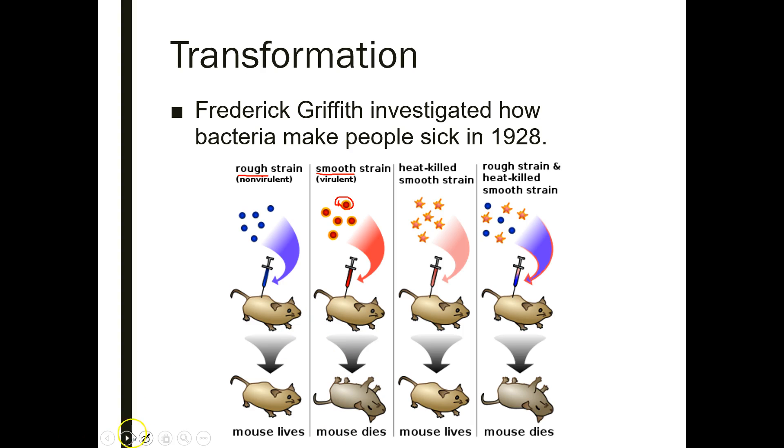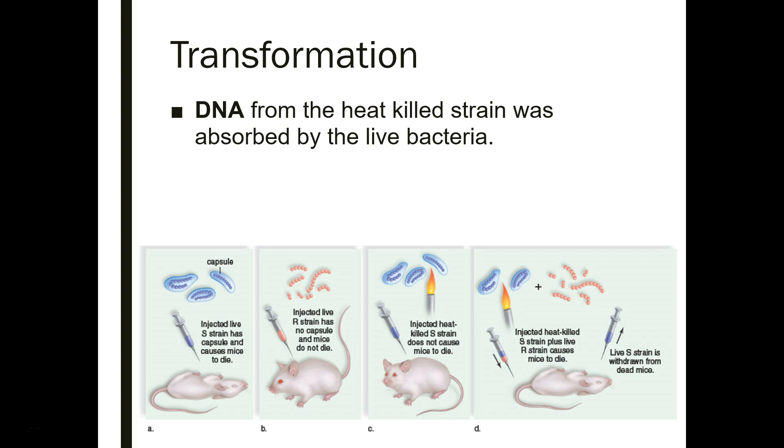The rough strain doesn't kill mice; the smooth strain does. But when you heat either of these, neither kills the mice. However, when you combine the rough strain with the heat-killed smooth strain, what happens is the bacteria lyse — they burst open — and in that process they release a bunch of DNA. The rough strain is able to take that up and use that DNA to make the protein capsule, allowing the rough strain to become lethal.